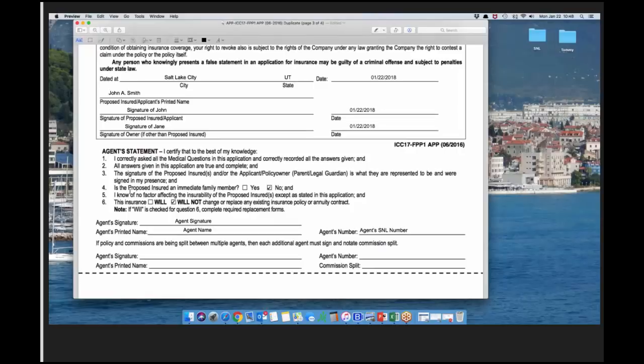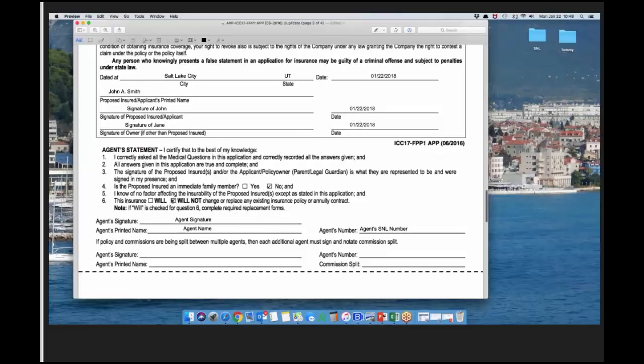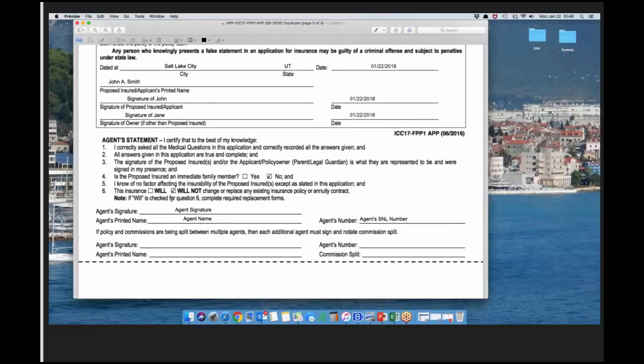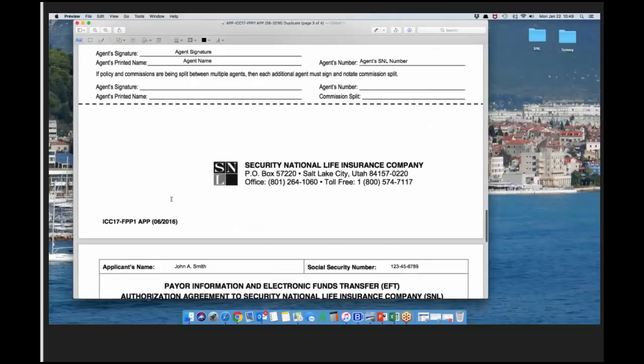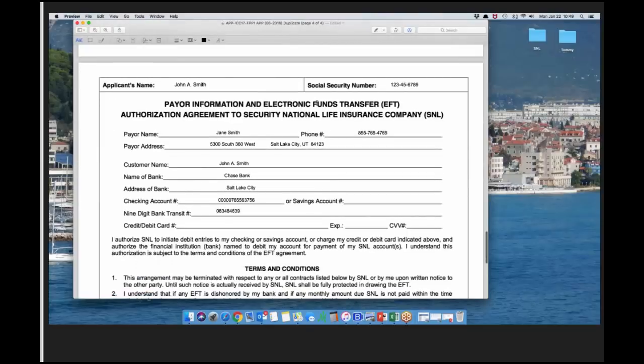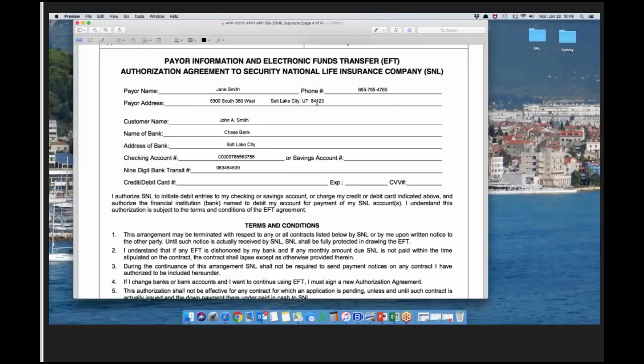Make sure to answer the agent statements. Question four: is the proposed insured an immediate family member? Immediate family is mother, father, brother, sister, son, or daughter. Question six: this insurance will or will not replace or change existing coverage. Most states now require a replacement form if you're writing a policy on someone who has insurance, whether replacing or not. We'll be coming out with specific guidelines by state. Page four is strictly the EFT form, which now includes payor information.